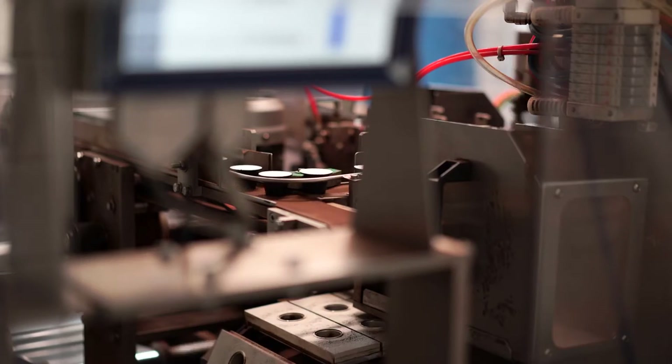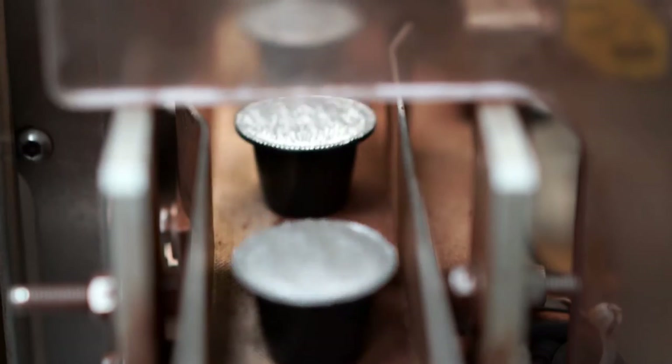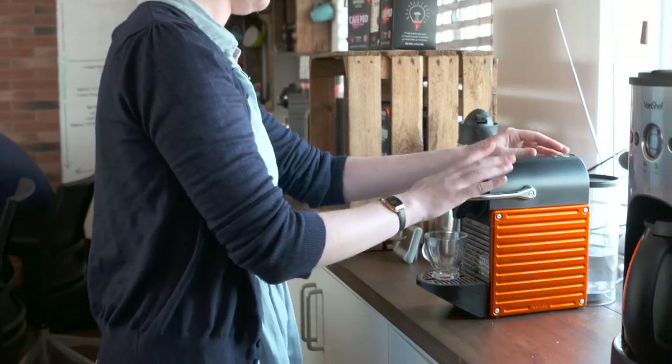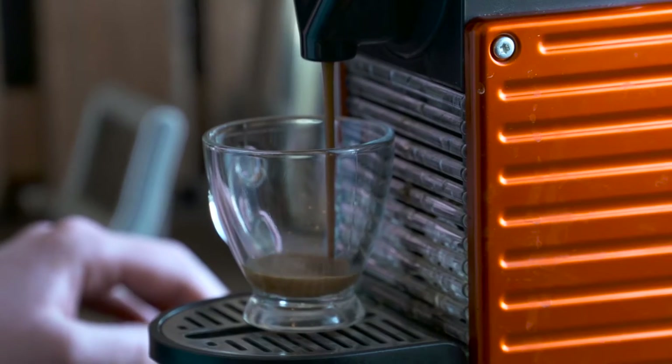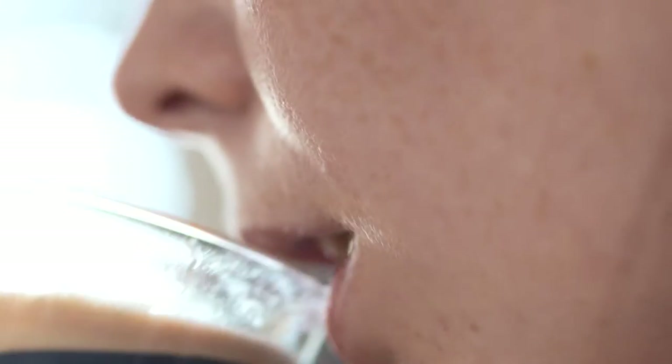Coffee capsules is the fastest growing area of the at-home coffee market. Sales of capsules in the UK alone recently topped £100 million, and worldwide the market is worth more than £10 billion. Nespresso was the best-selling coffee machine in the world, but in 2011 the patent for its capsules expired, opening the market up to entrepreneurs.